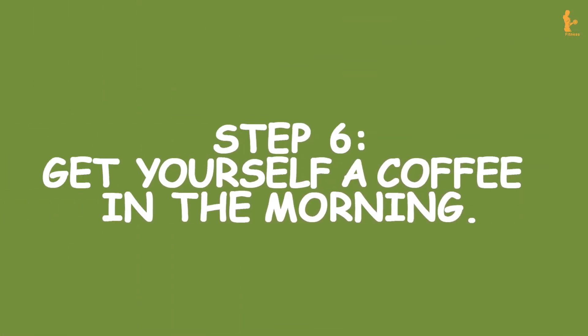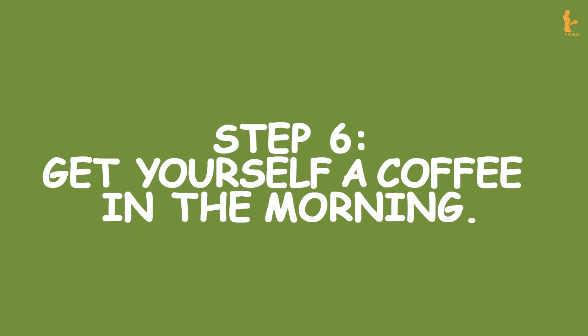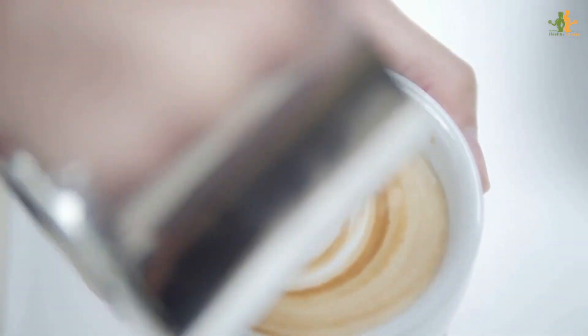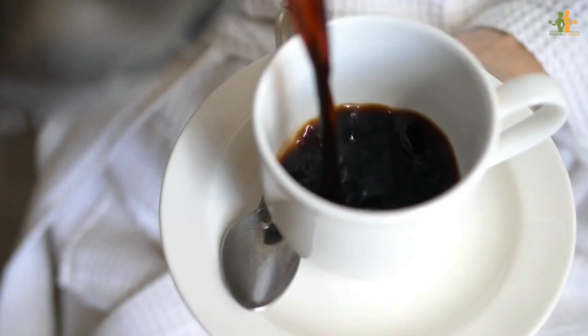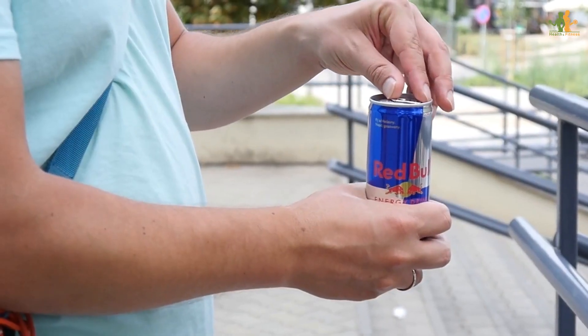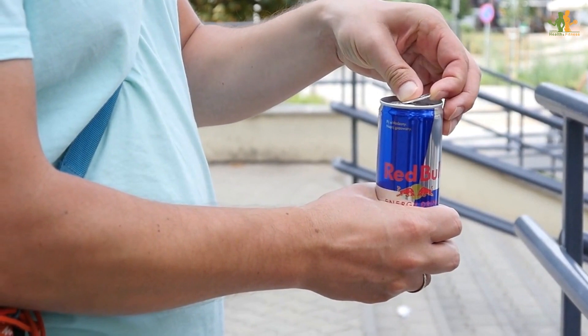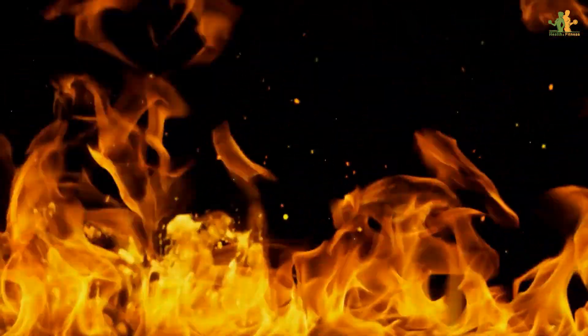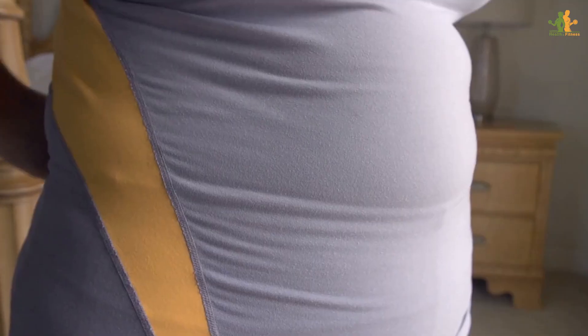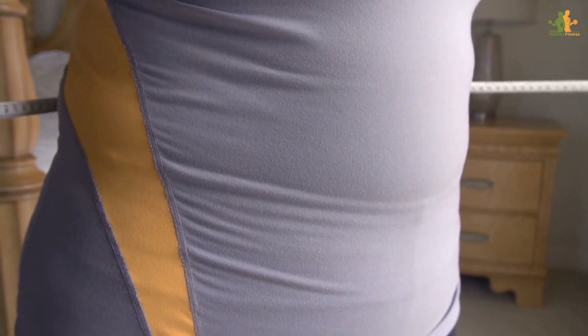Step 6: Get yourself a coffee in the morning — not a latte with whipped cream, but a cup of plain black coffee. It can boost your metabolism and help you burn fat while you sleep. The same National Institute of Health study found that caffeine increased fat burn by 29% in slimmer people and 10% in those who were overweight. Caffeine enters your nervous system and instructs your fat cells to break down.